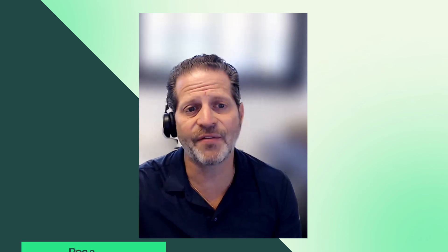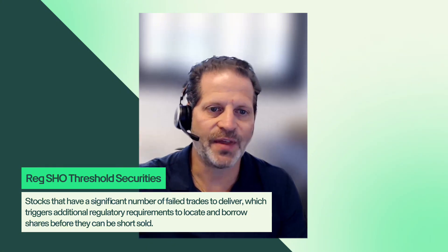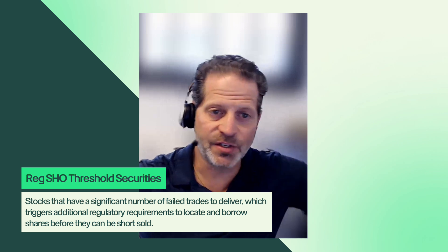When thinking about shorting shares, there is a certain category of stocks called Reg SHO threshold securities. These are securities that each of the listing exchanges — like NYSE, NASDAQ, and CBOE — put out on a daily basis: a list of symbols that have had five consecutive days of fail-to-deliver. They go onto this list and are in a separate category — beyond easy to borrow, and beyond non-easy-to-borrow shares — an additional classification called Reg SHO securities.